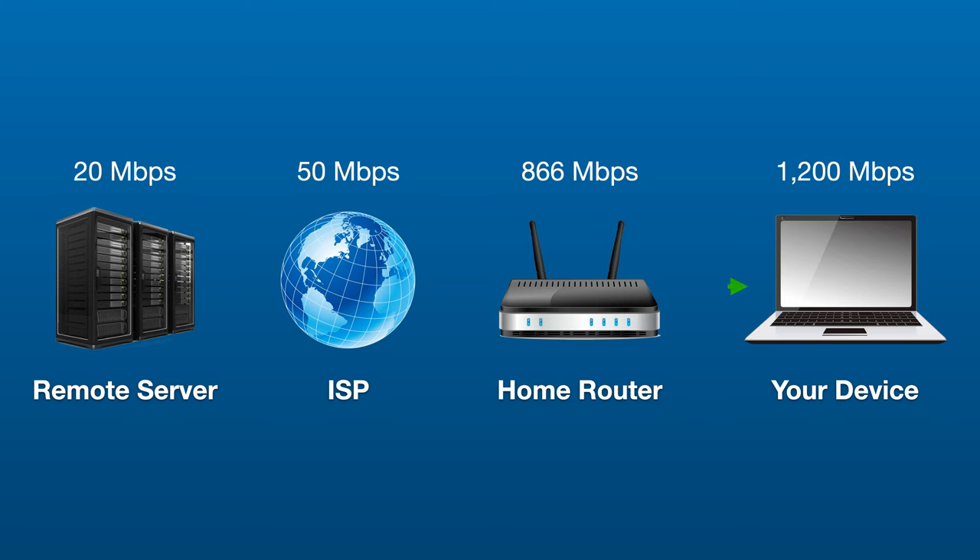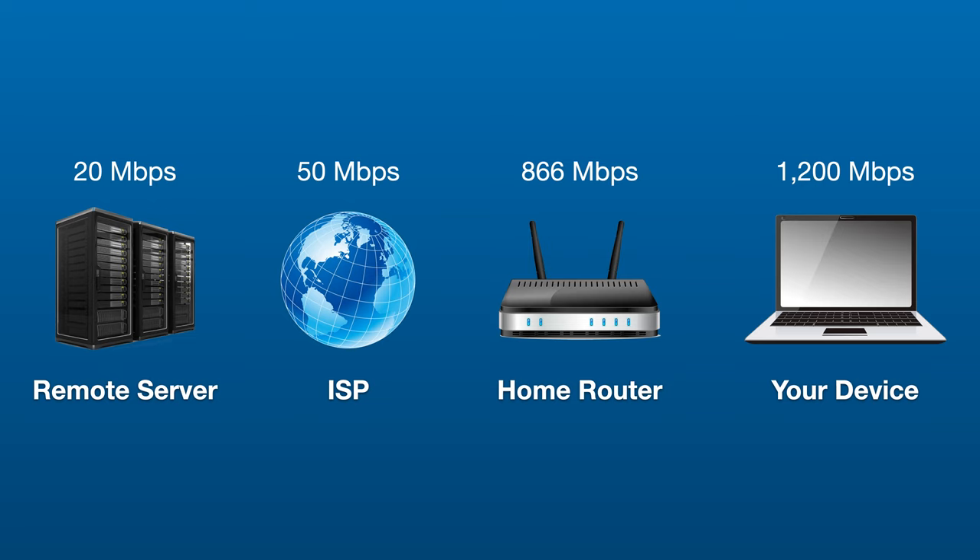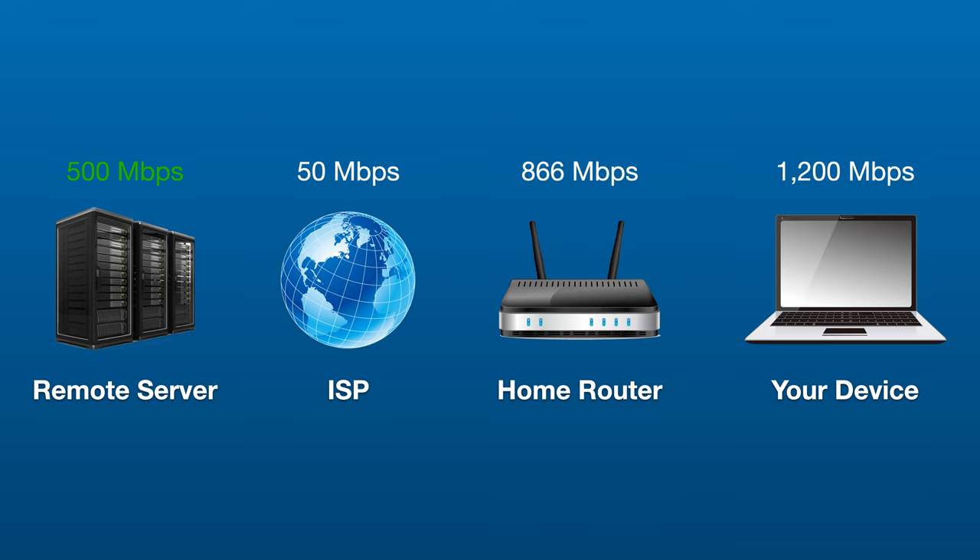For example, when you download a file from the internet, it comes from a remote server which has an upload bandwidth limit. It goes through your ISP, which has a download cap that varies drastically — from around 6 megabits per second up to gigabit. Then it makes its way to your modem or router and finally to your client device. That entire chain is only going to run as fast as the slowest device. So even if you have an ultra-fast router and a brand new Wi-Fi 6 client, you're still going to download at the speeds your ISP provides you.